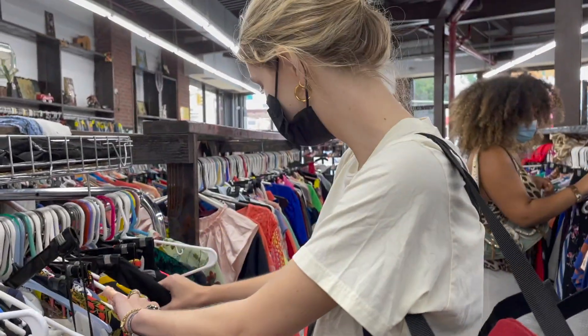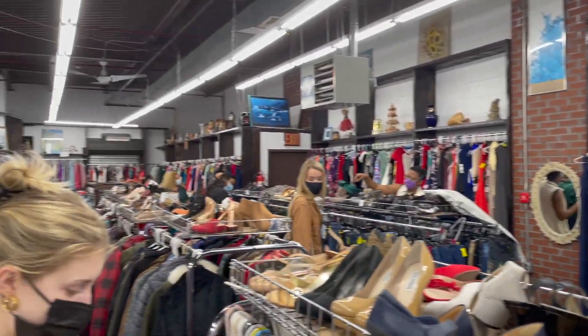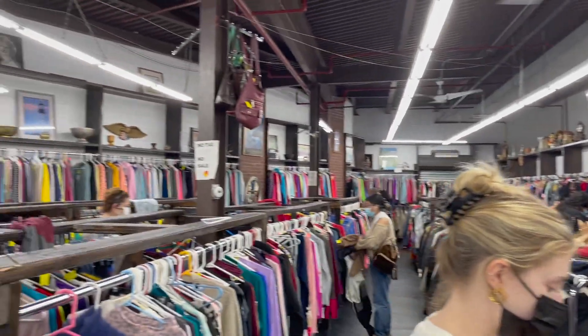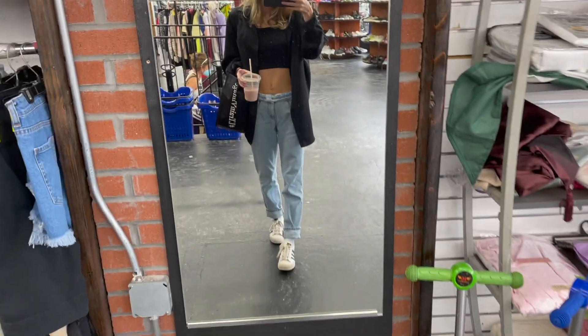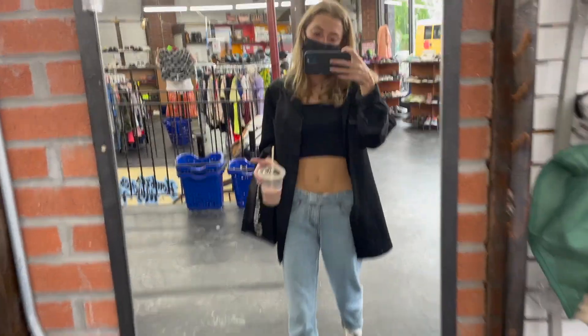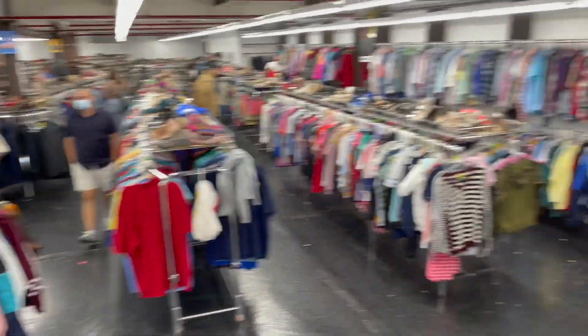We came to do more thrifting. Oh my gosh, this place is huge.